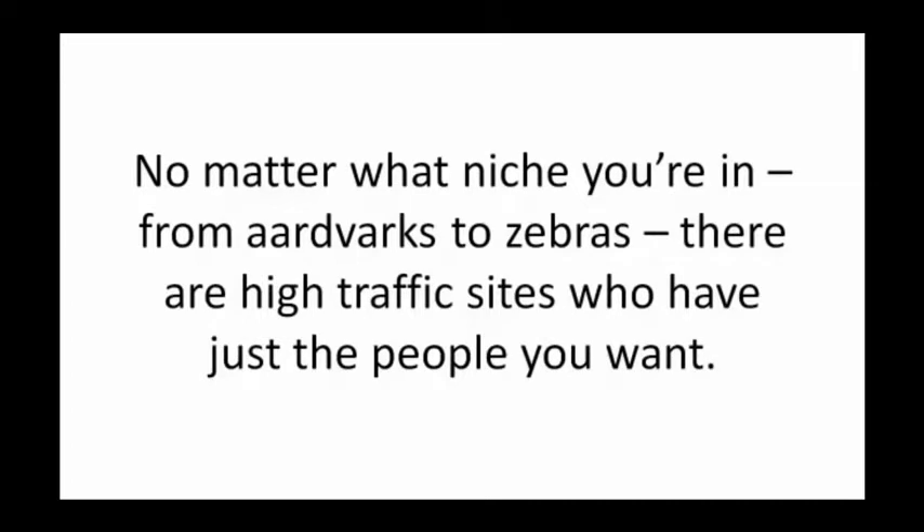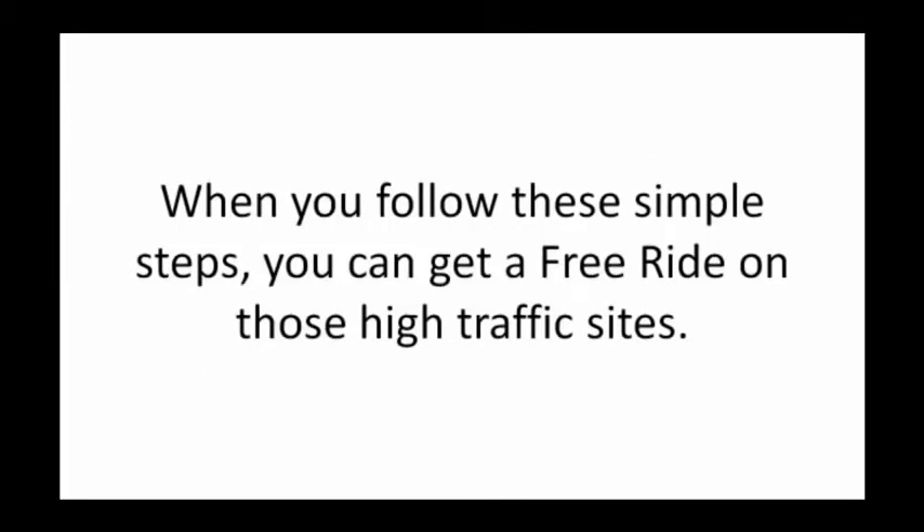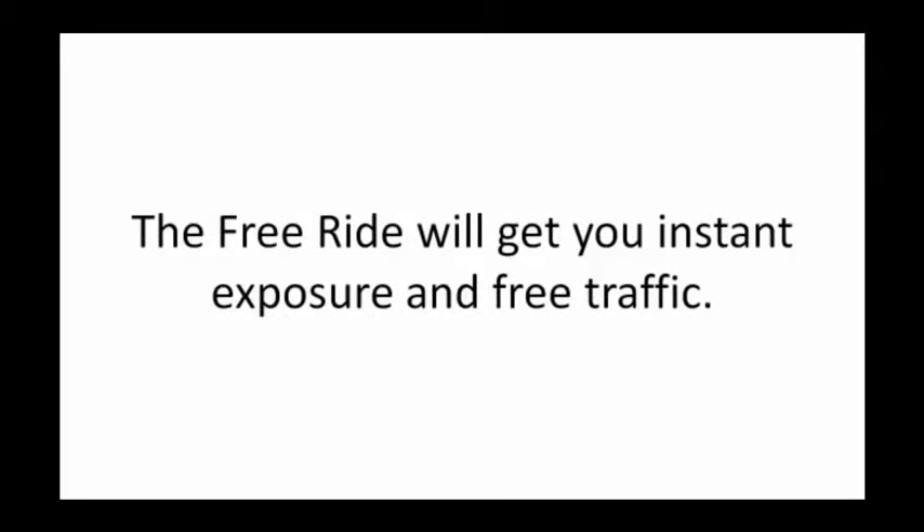No matter what niche you're in, from aardvarks to zebras, there are high traffic sites who have just the people that you want. When you follow these simple steps, you can get a free ride on those high traffic sites. The free ride will get you instant exposure and free traffic.